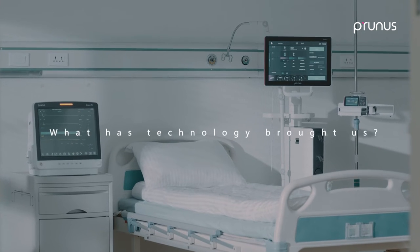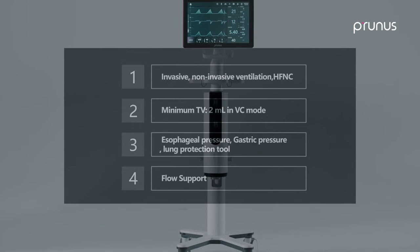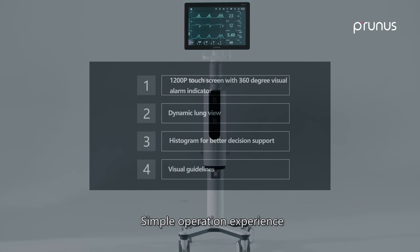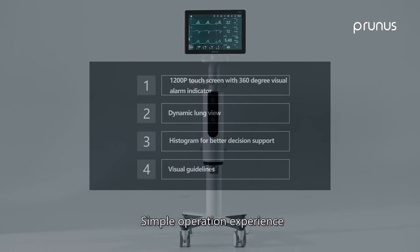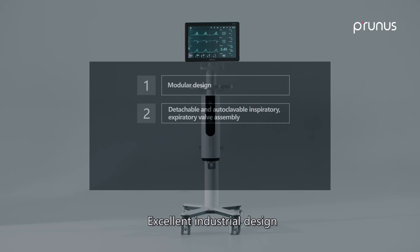What technology has brought us: intelligent ventilation strategy, simple operation experience, excellent industrial design.